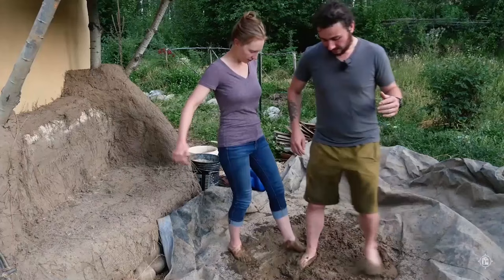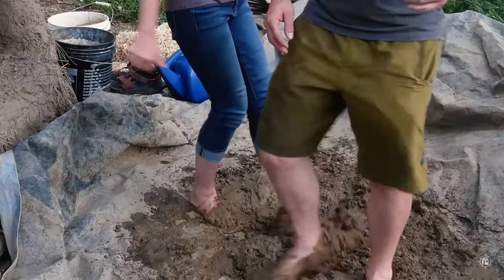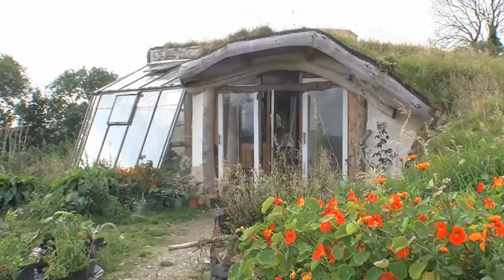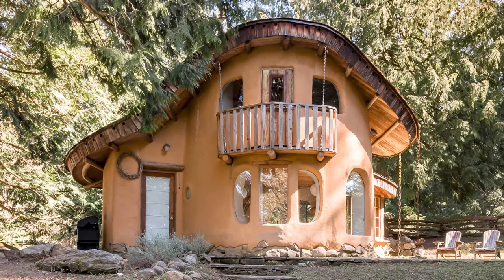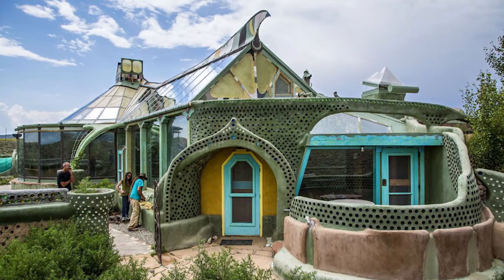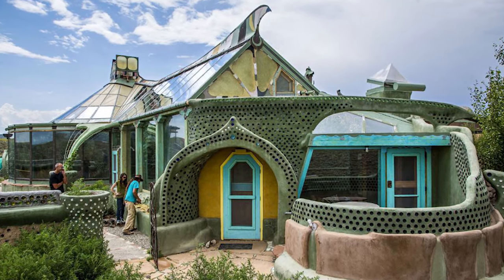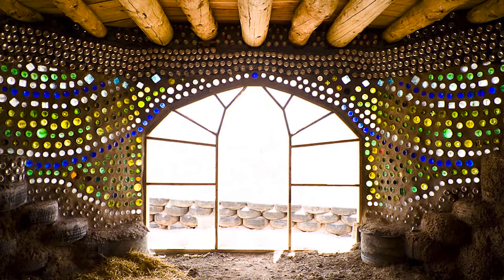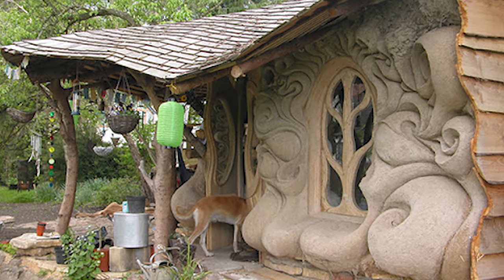Cob is a mixture of sandy soil, clay and straw. It is mixed by crushing the particles together by either dancing on it or using a digger, and it is an extremely cheap building method — this home, for example, was constructed for just £3,000. It is one of the most eco-friendly materials mentioned in this video, as the materials for construction can be found on the site of construction rather than needing to be imported from elsewhere. Cob also allows you to easily create unique home styles, curves, and furniture built directly into the walls.